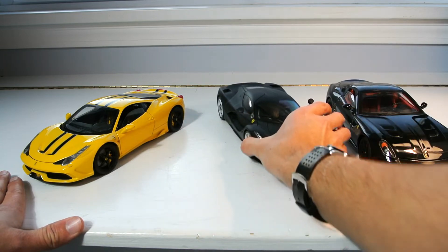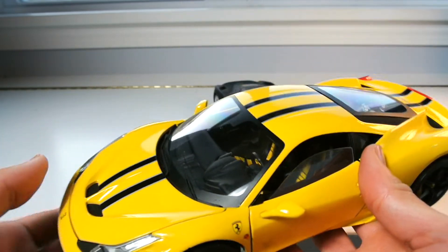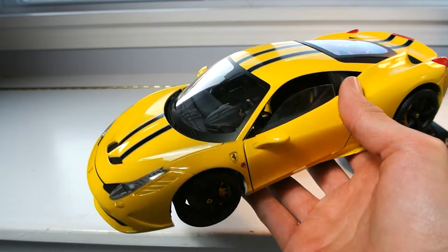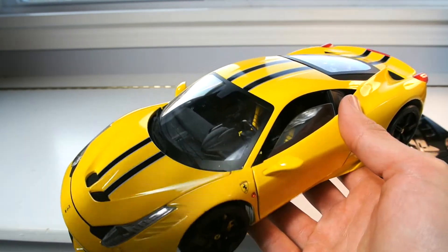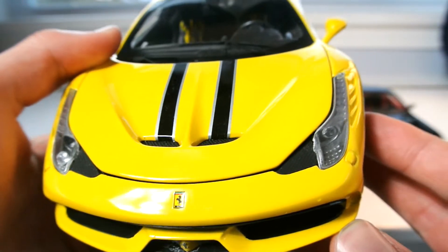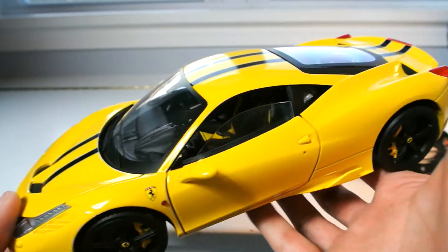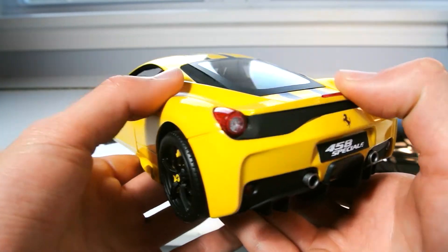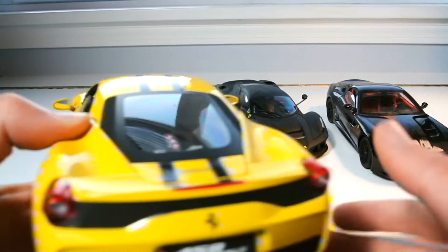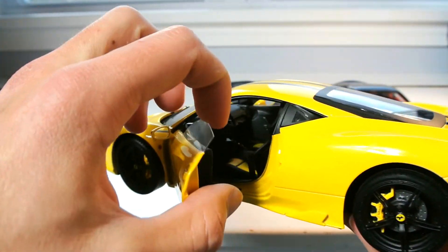Taking a look at the 458 Speciale Coupe — if you haven't watched my review video of this car to see it more in depth, I'll leave a link in the description. Just to gauge a sense of the detail, on this car it is phenomenal. This is the Hot Wheels Elite, so as you can probably guess, the Elite means better — but I want to answer the question of how much better it actually is.